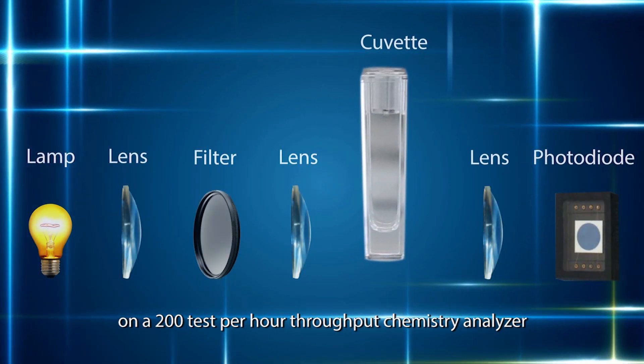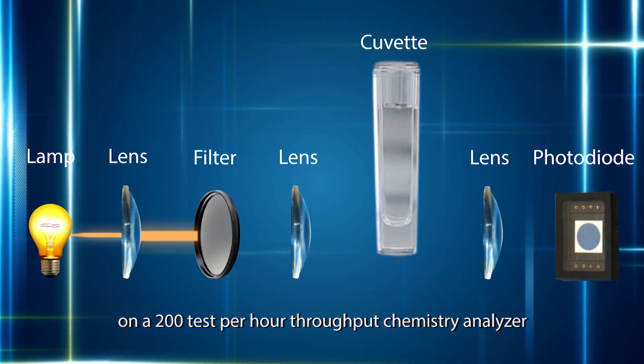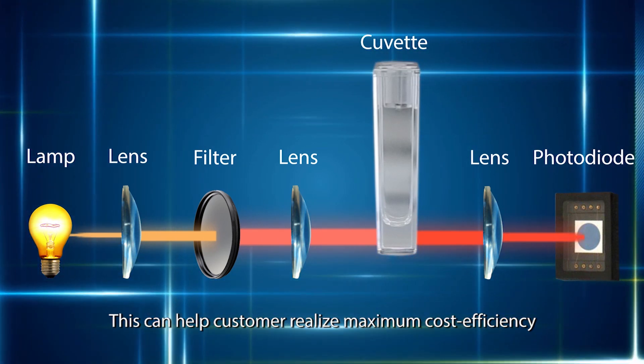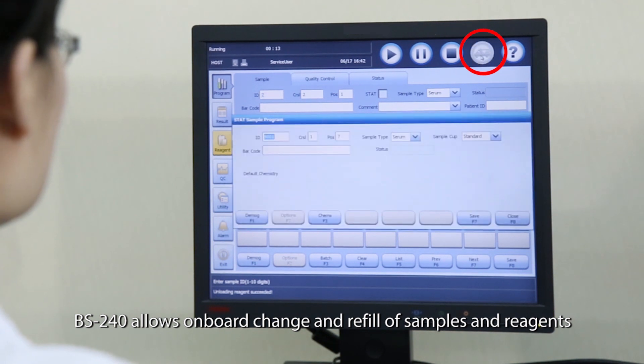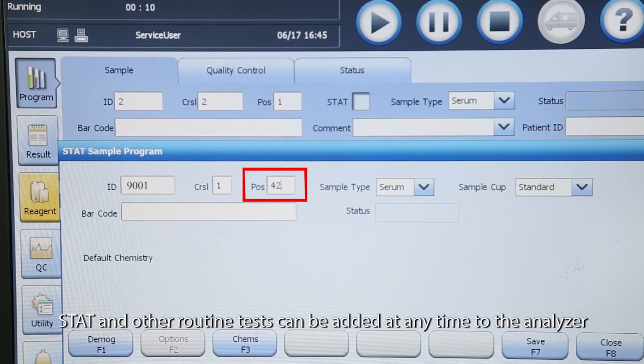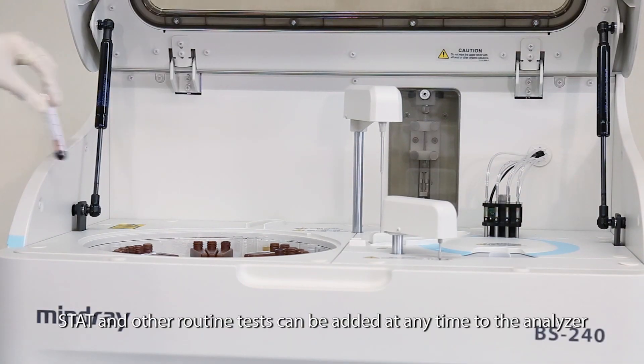The industry-leading technology has helped Mindray achieve a minimum of 100 microliter reaction volume on a 200 test per hour throughput chemistry analyzer, helping customers realize maximum cost efficiency. The BS 240 also allows onboard change and refill of samples and reagents.